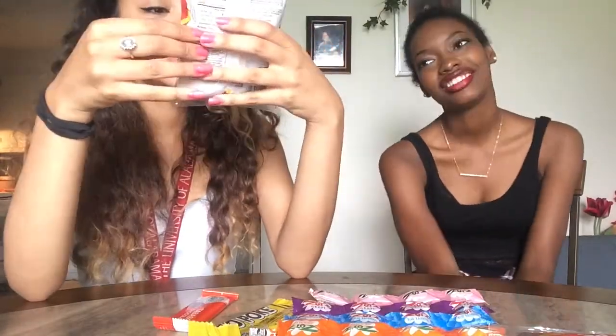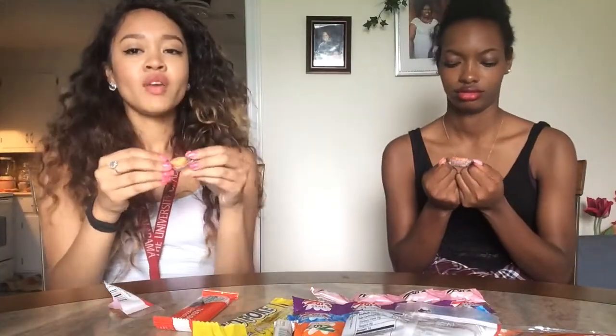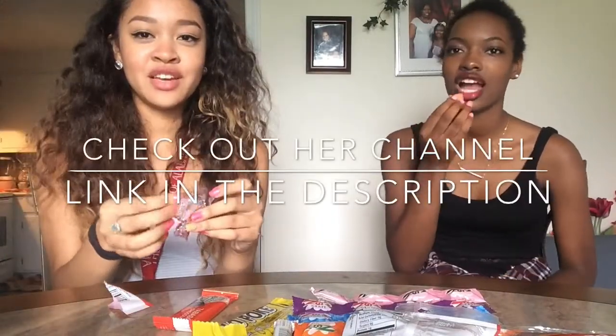These are trickle sticks. They're like crunchy peanut butter and toasted coconut candy. Oh wait, I forgot to introduce y'all to Shaquayla. This is Shaquayla. Hey, I'm Shaquayla. I'll link her YouTube channel down in the description.